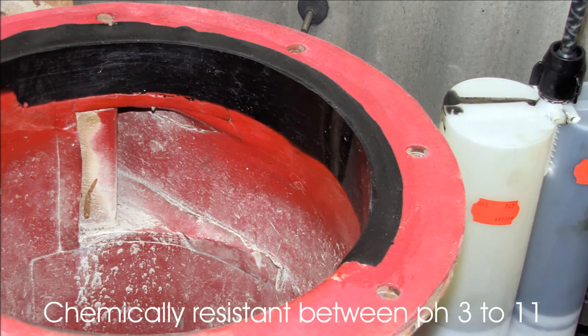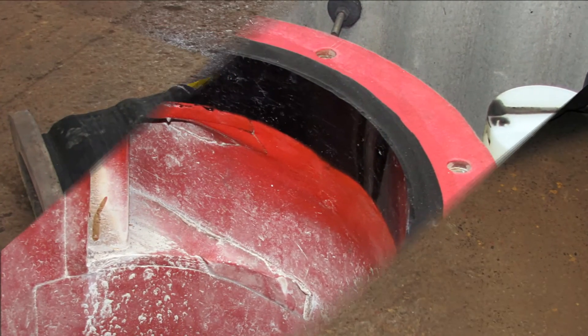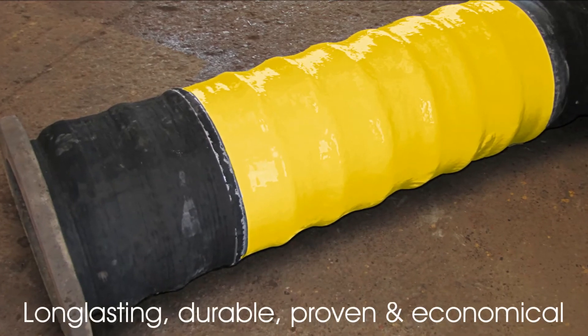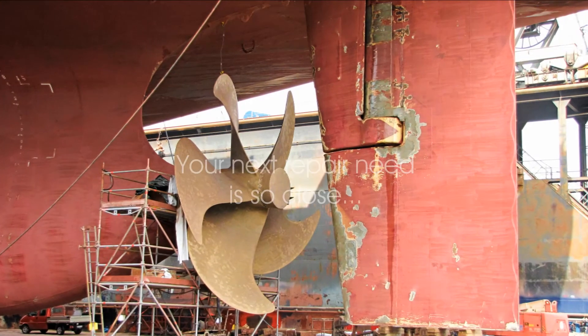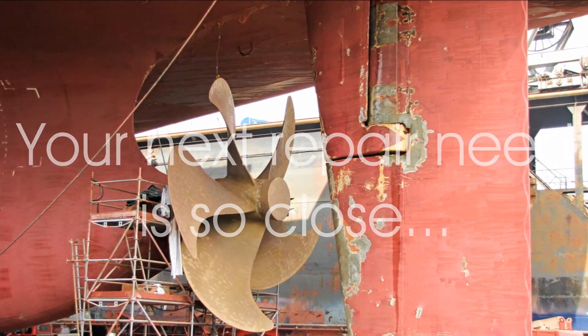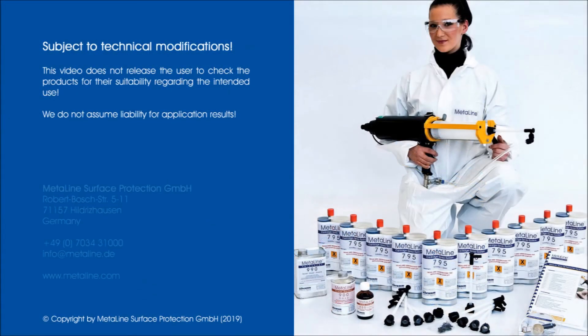There is not more you can win, and we can prove it to you. Simply trust MetaLine's engineering, made in Germany.